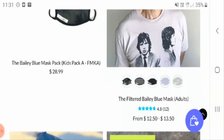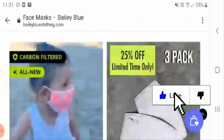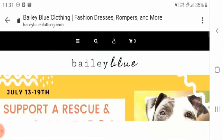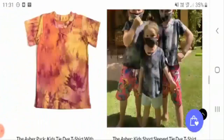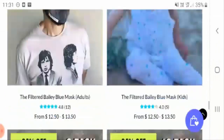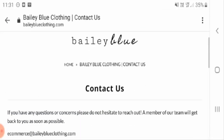There is another face mask — the filtered Bailey Blue mask — ranging from $12.50 to $13.50. You can check out the varieties of face masks here. The products look really efficient and cost-effective, with a number of varieties in terms of color and properties, including carbon filtered masks.